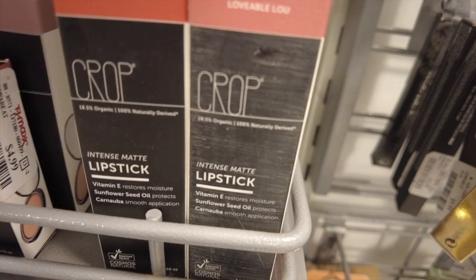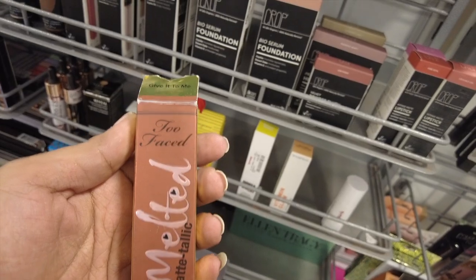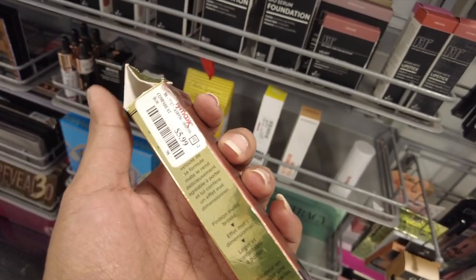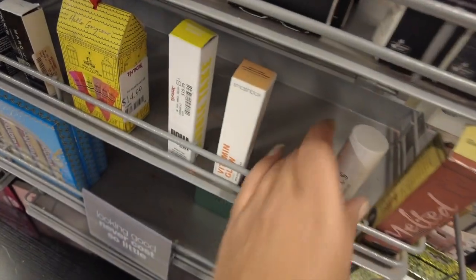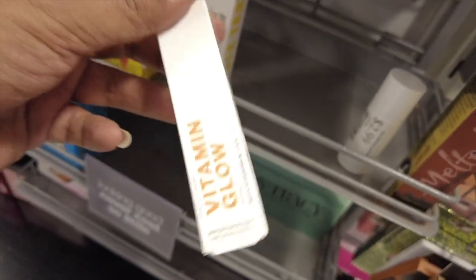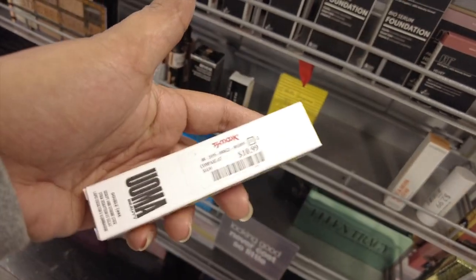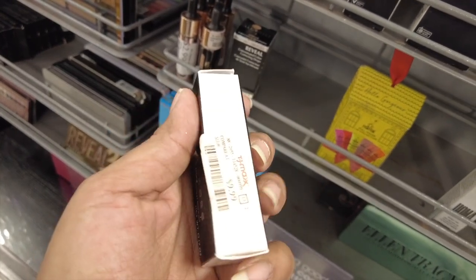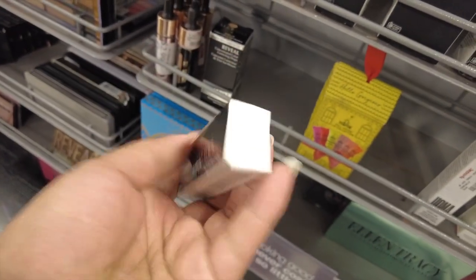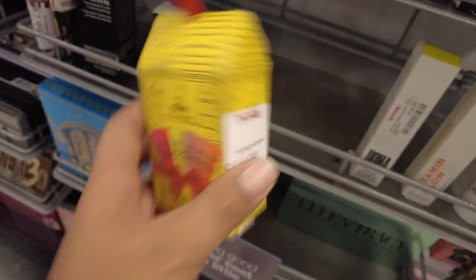We do have some intense matte lipsticks here for $3.99. Also a Too Faced Melted Lipstick — I like their melted lipsticks — $5.99 in the shade Give It To Me. We have a Lonely Milk foundation stick for $2.99. And then we do have the Smashbox Vita Glow, which we've seen before, for $6.99, and a UMA stick — I love these — $10.99 for the Bronze Venus. We have Marc Jacobs — this is a concealer and touch-up stick for $9.99 in the shade Tan.